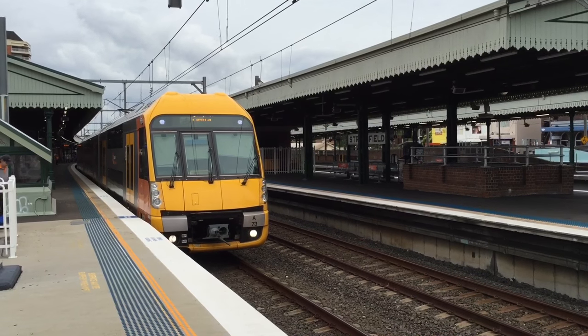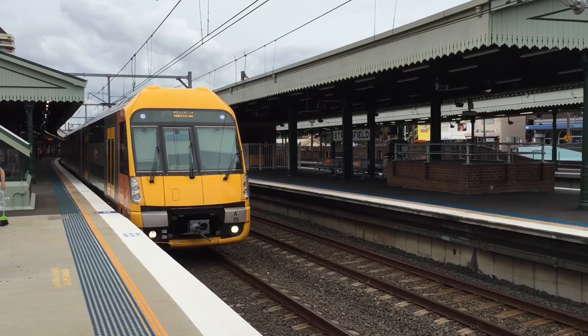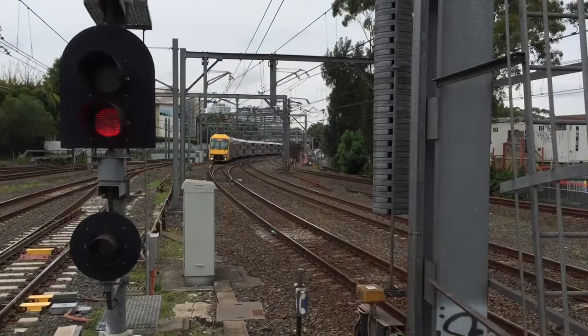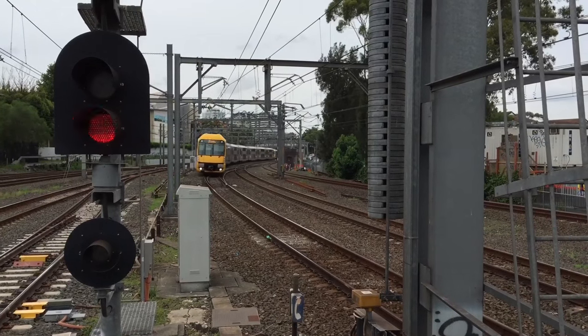As A32 departed platform 4, A73 arrived into platform 5 bound for Central. Beyond the signals arriving into platform 6, we have a Richmond service — A42.